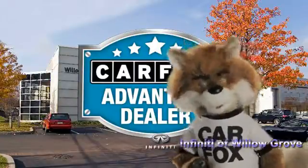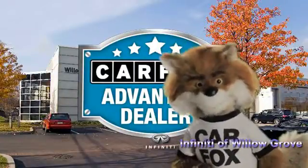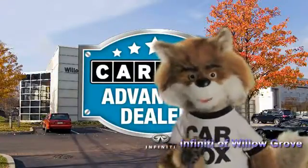Just say show me the Carfax at Infinity of Willow Grove, a Carfax Advantage dealer.